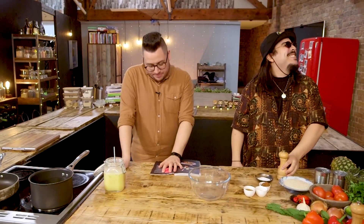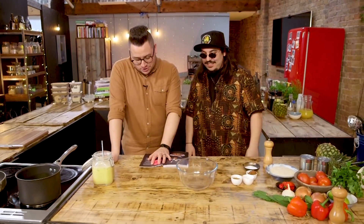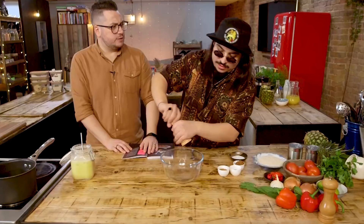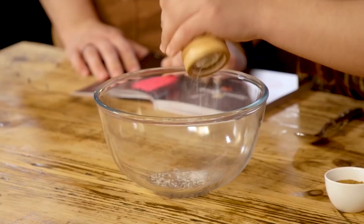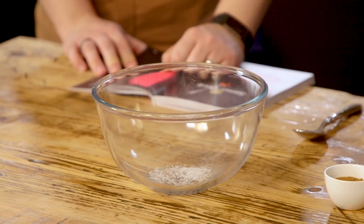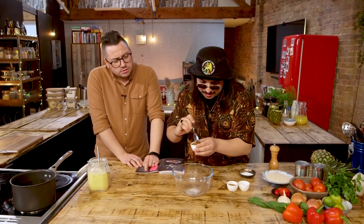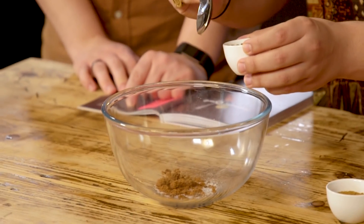Add the black pepper, cumin, chili flakes, and sugar to a mixing bowl. Season well with salt and combine. Let's treat this as the salt. How sweet — I reckon half of one of them. Job done.